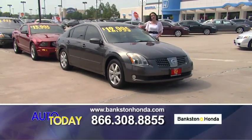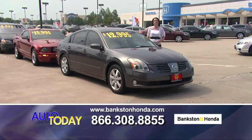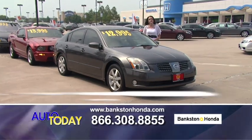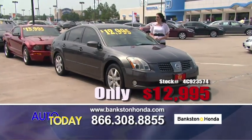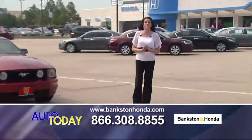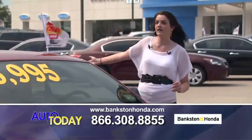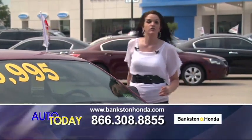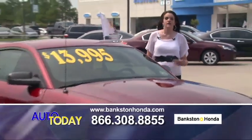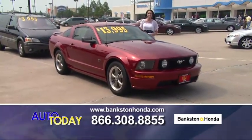Here we have a 2004 Nissan Maxima SL — automatic V6, fully loaded, leather interior, sunroof, alloy wheels, power windows, power locks, 6-disc CD player, low mileage, extra extra clean. We're at Bankston Honda in Lewisville, Texas, off of Interstate 35 on the northbound side. From the southbound side, take the corporate exit — we're on the Hebron-Round Grove exit. Call us at 866-308-8855 or look us up online at www.bankstonhonda.com.